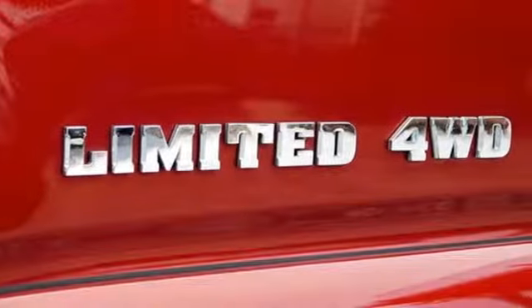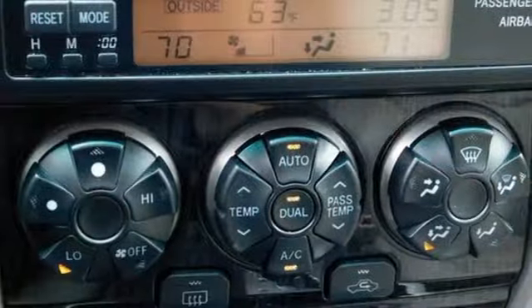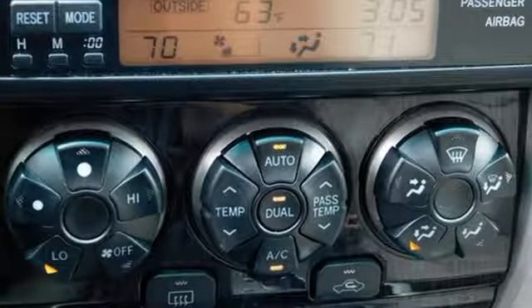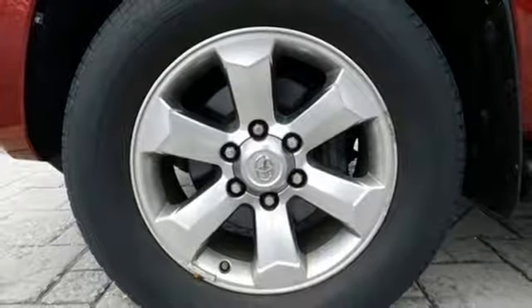It boasts an impressive list of features like these: automatic transmission, front heated leather bucket seats, auxiliary audio input, auto dimming rear view mirror, dual zone climate control, power heated mirrors.